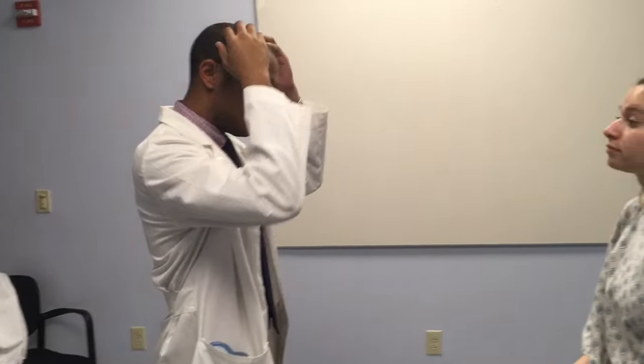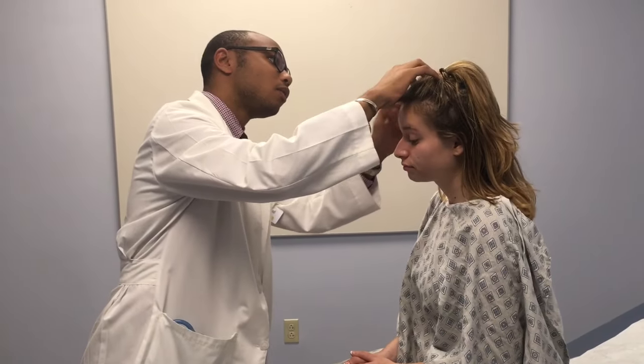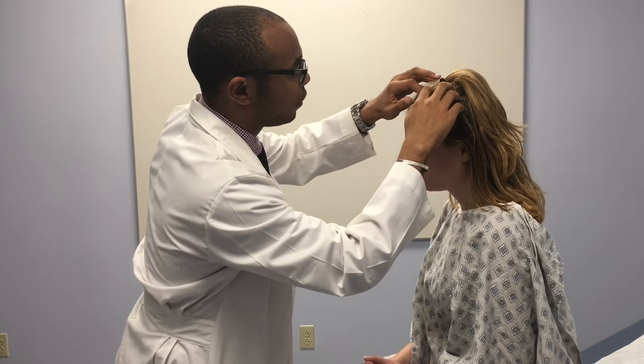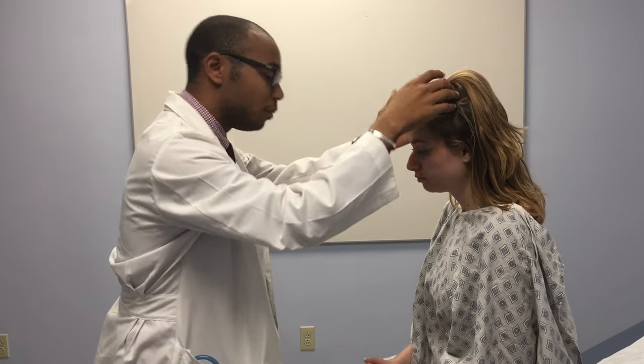So I'm going to go ahead and start with an examination of your scalp, if you don't mind. Examining visually, I'm looking for any signs of asymmetry, any lesions, or anything of the sort. Seeing none, I'm going to do an examination of your scalp — I'm going to touch you here — looking for any occult lesions, anything I might not have been able to see with my initial examination. Everything seems okay.